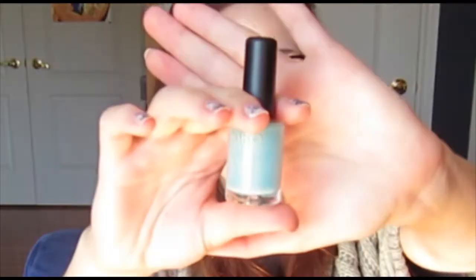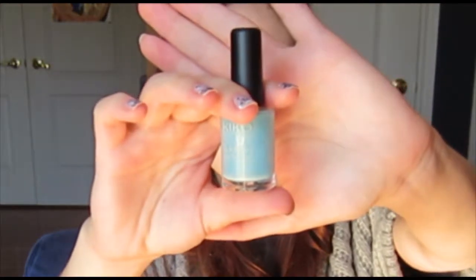First things first, I bought some nail polishes. I bought this one — it's a beautiful kind of robin's egg blue shell with some goldish shimmer in it, and it is number 834. There's no name, but it is from their new collection. It's the Kiko Quick Dry Nail Lacquer.